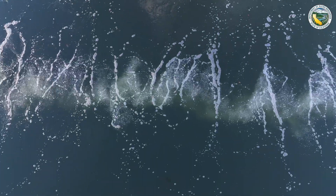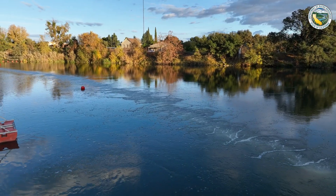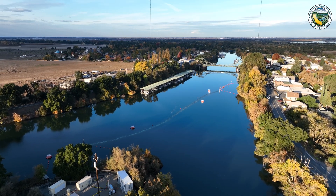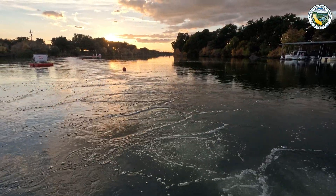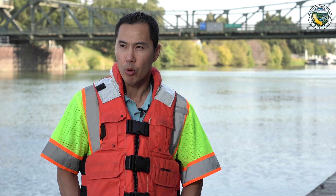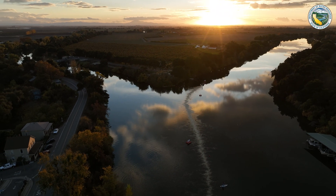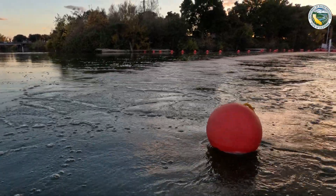The advantages of the non-physical barrier include unimpeded flows. The goal is to protect the fish but also not to influence the flows coming down the Sacramento River that naturally make their way into Georgiana Slough. The goal is really to keep things the way they would normally flow hydraulically. That's the benefit of a non-physical barrier.